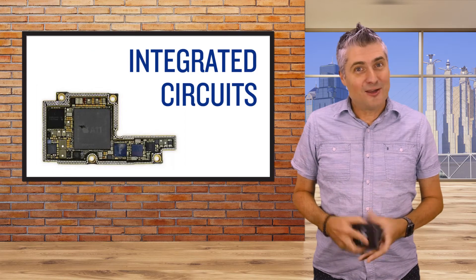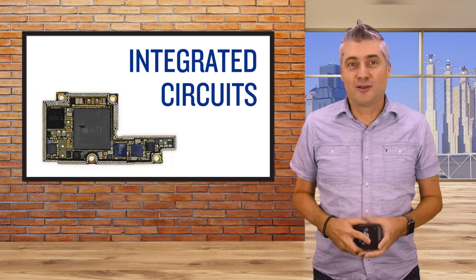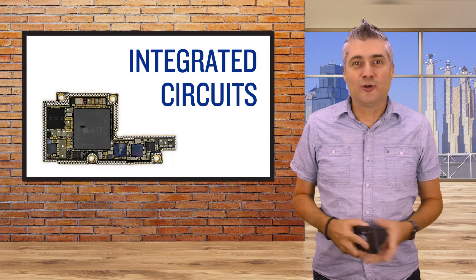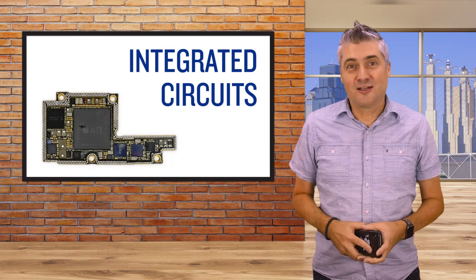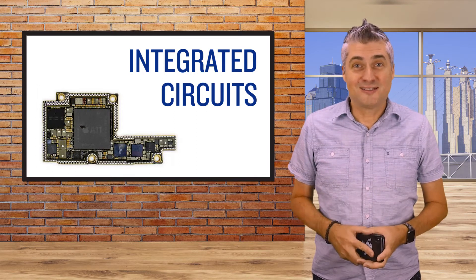Speaking of phones, that handheld computing device that you use all day long utilizes these magical little things called integrated circuits. Now, integrated circuits weren't invented specifically for the Apollo missions, but it was a need for light, compact, powerful computers that caused NASA to build the Apollo guidance computer using this promising but relatively unproven technology. Their use on the Apollo missions and the need to test these chips by subjecting them to extreme temperatures and g-forces is in part what helped accelerate the silicon chip revolution that served as the launch pad for much of today's technological innovation.